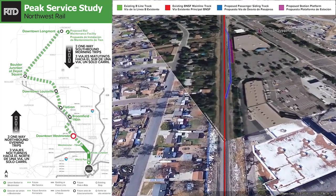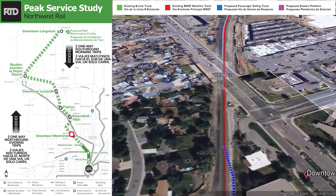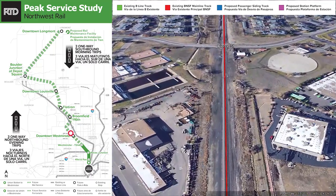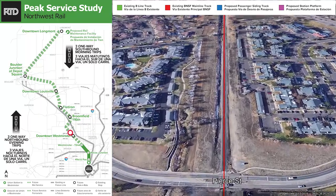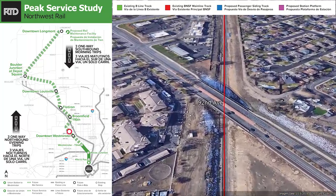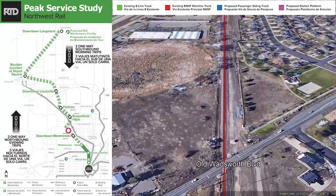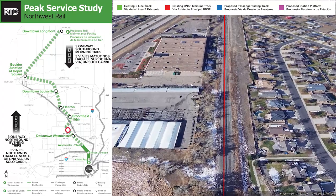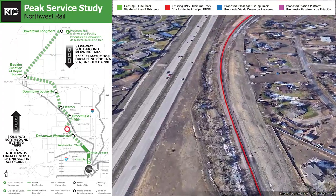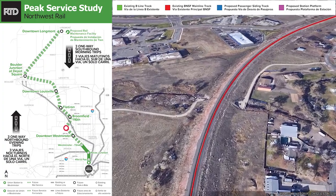The station platform is shown in purple and the siding in blue, all south of 88th Avenue. Crossing 88th at grade and then continuing north to cross Pierce Street, coming up to 92nd Avenue where we go underneath on the existing bridge, crossing Old Wadsworth at grade. Somewhere between the downtown Westminster station and the next station up in Broomfield, we would be looking for a passing siding where the freight train could park while the passenger train operates.